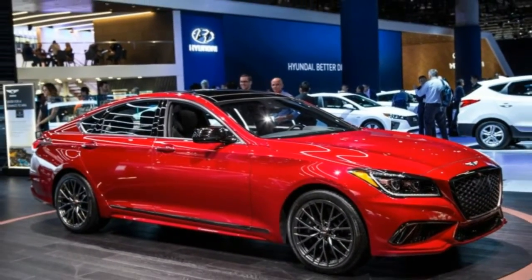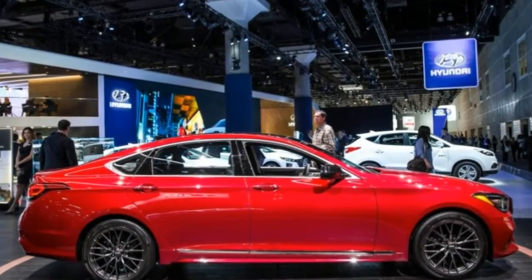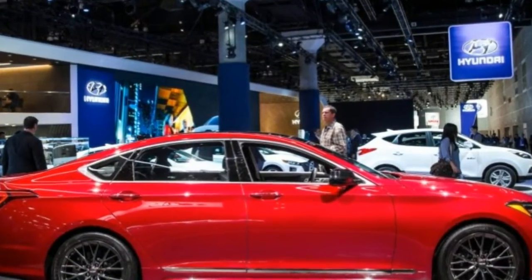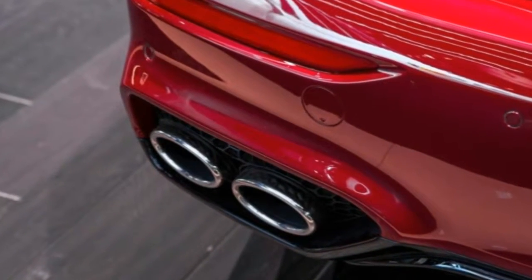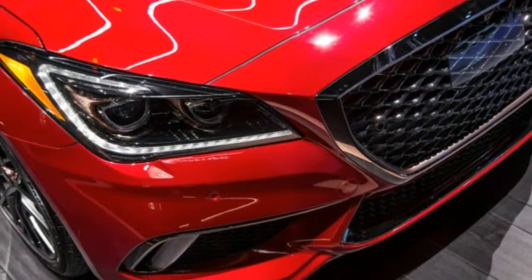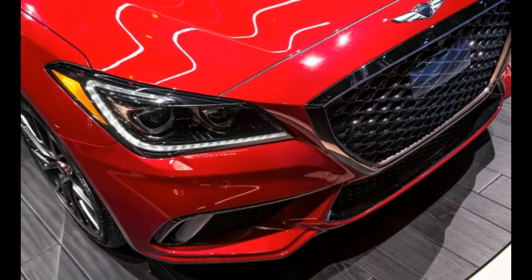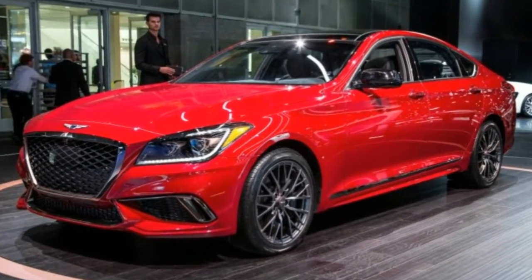If you look closely enough, and have a photo of a 2017 model handy, you might notice that the front bumper has been subtly reshaped around the intakes and the lower valance area, while the grille and the rear bumper see similarly limited reconstructive work. There are also new 18-inch wheels for the entry-level G80 3.8 model.